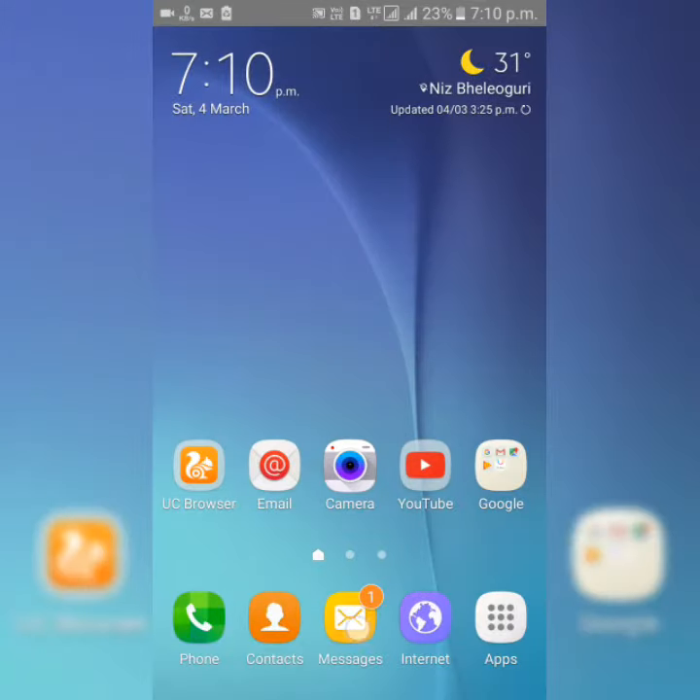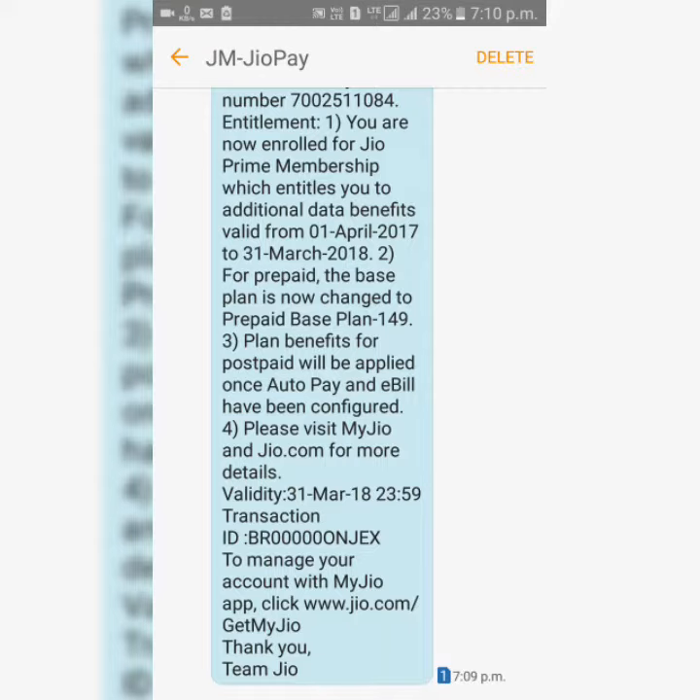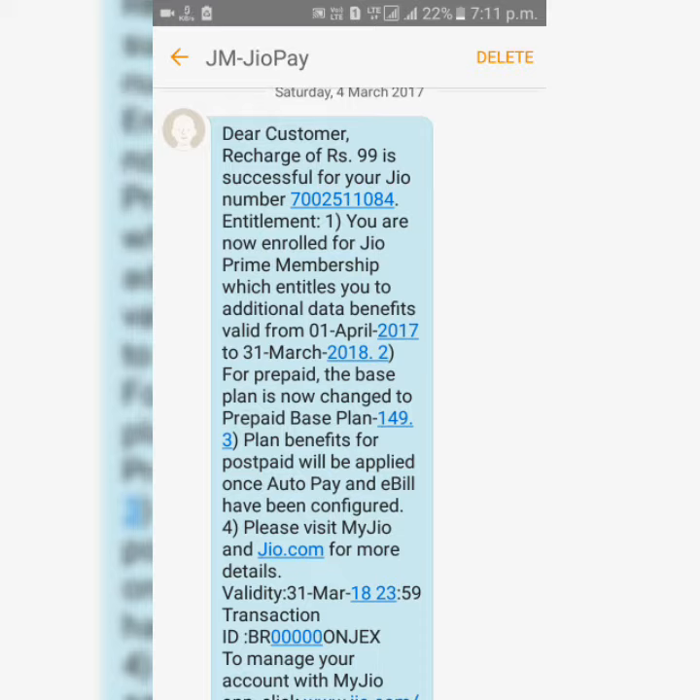First I'm going to show you a message sent by Jio: 'Dear customer, recharge of ₹99 is successful on your Jio number. You are now enrolled for Jio Prime membership, which entitles you to additional data benefits, valid from 1st April 2017 to 31st March 2018.'